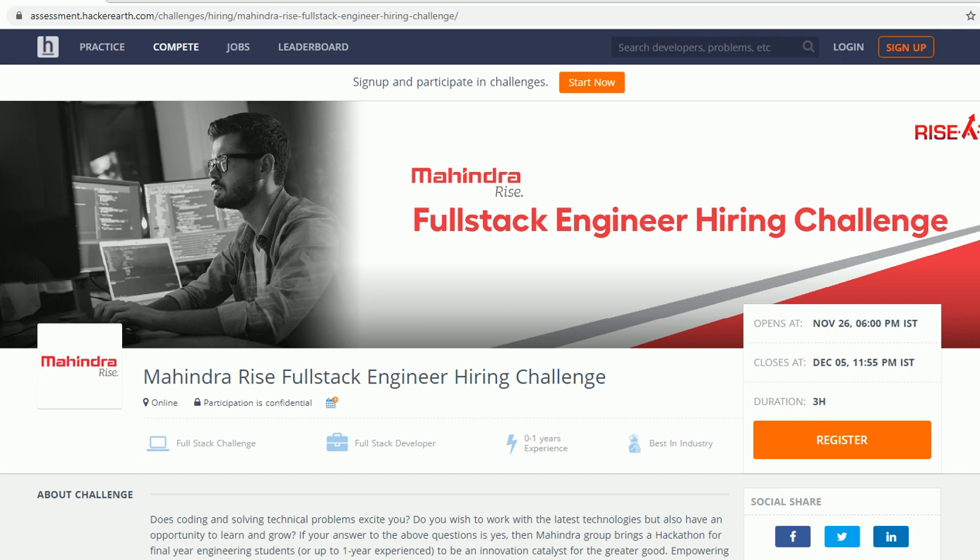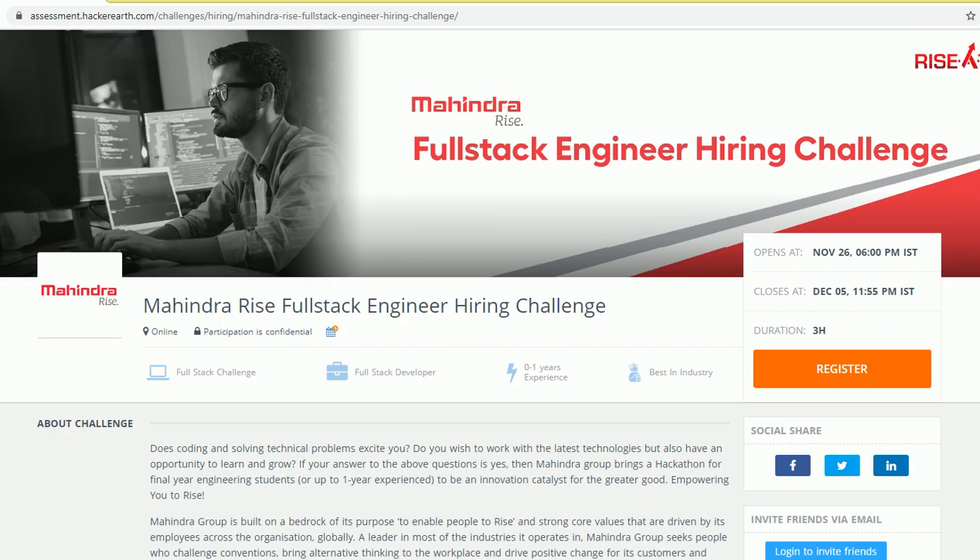Welcome to our YouTube channel Placement Solutions. In this video, we will talk about the Tech Mahindra full-stack engineer hiring challenge. Before starting, if you haven't subscribed to our YouTube channel, please go and click on the subscribe button as well as the bell icon, so that you get notifications about placement material and hiring updates.